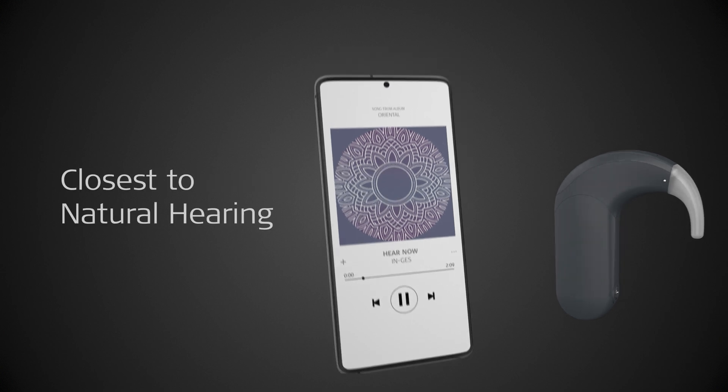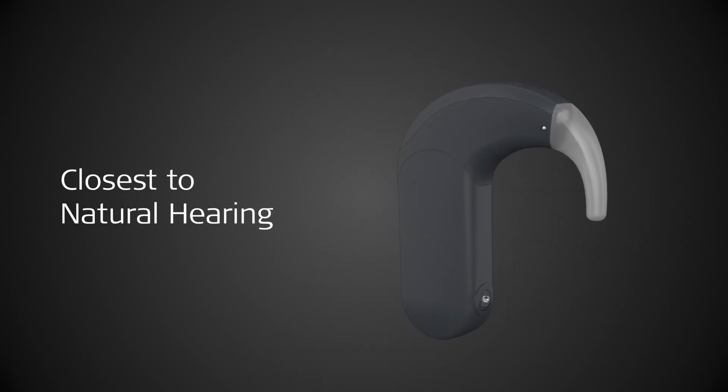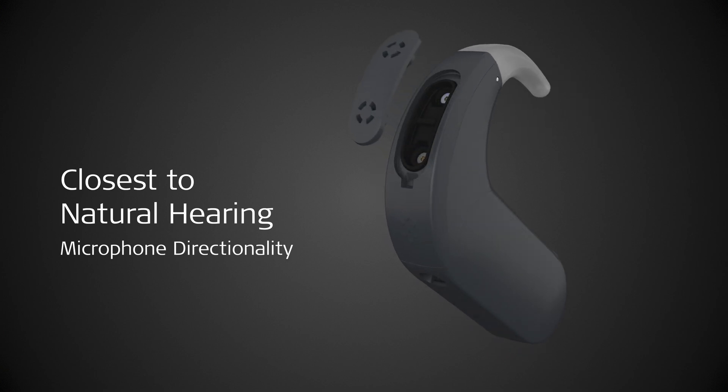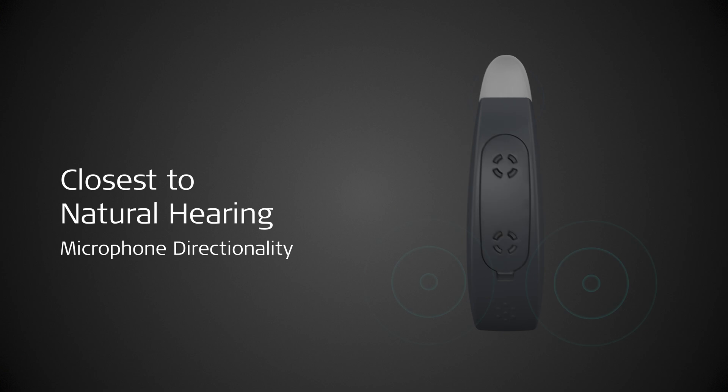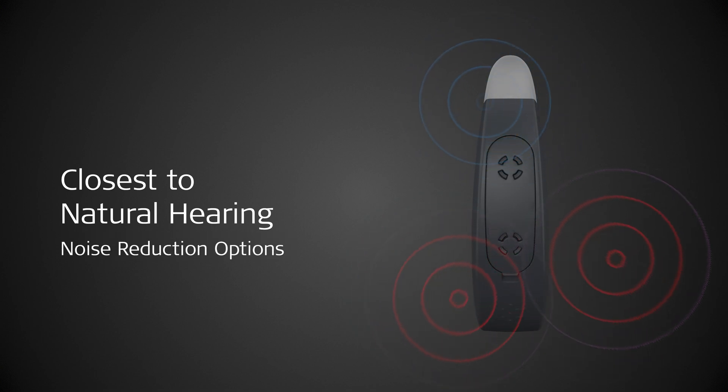SONNET 3 comes with the closest to natural hearing experience. For significantly better hearing in noise, dual microphones reduce background noise. SONNET 3 seamlessly adjusts to any sound environment with adaptive intelligence. And loud sounds are more comfortable, thanks to automatic volume control and noise reduction options.